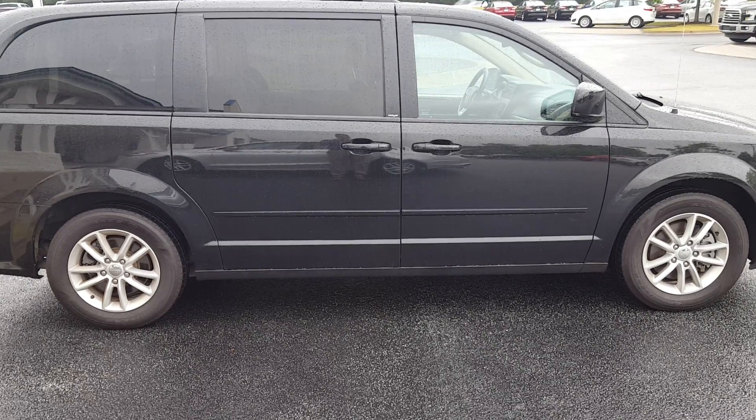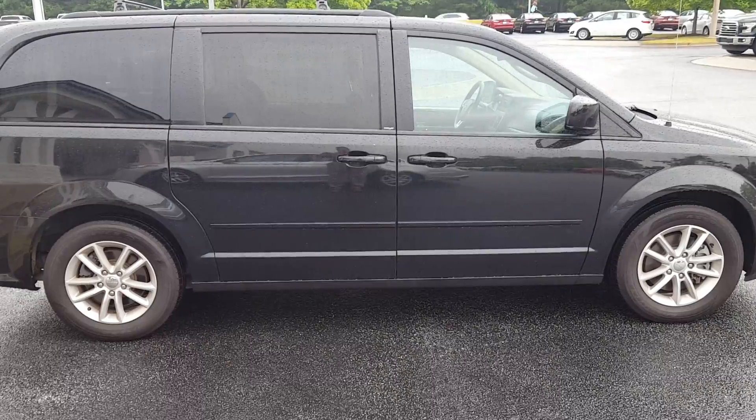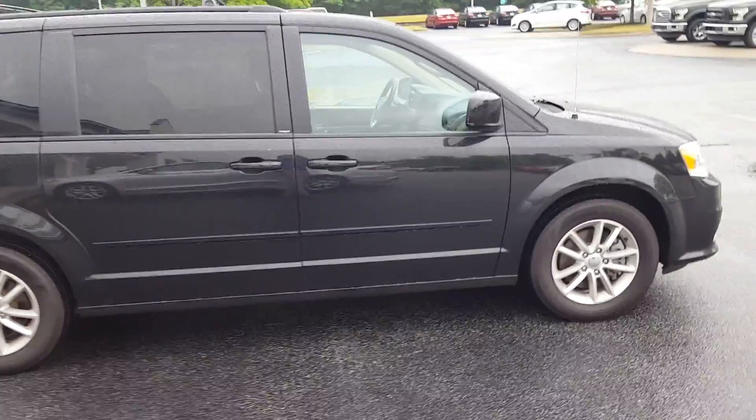Good morning, this is Skip Jackson from Localville Ford. I just wanted to send you over a video of the 2014 Dodge Grand Caravan. Take a look at it.